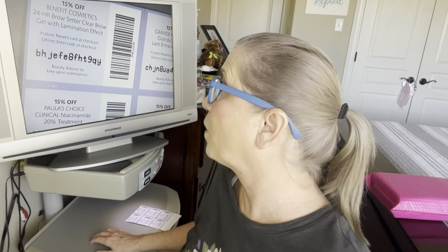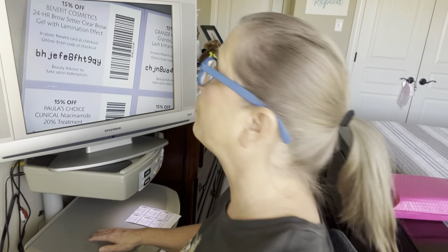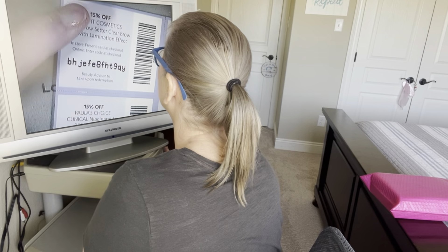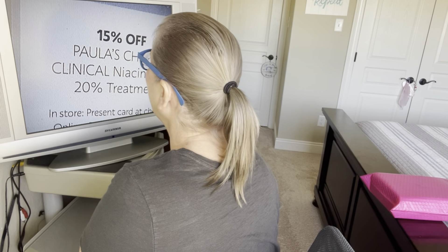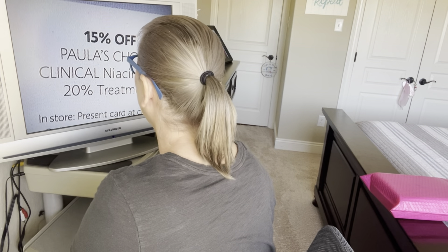I'm trying to find a better way to do this with my magnification machine. My desk sits in a corner and this machine is very bulky and hard to maneuver, so I've kind of got to move around it. There are scan barcodes on here for 15% off all of these products.